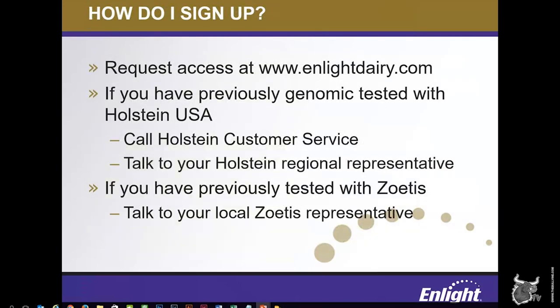The ENLIGHT enrollment process is fairly straightforward. If you have previously genomic tested through Holstein USA, you should call Holstein Customer Service or talk to your Holstein USA regional sales representative to get enrolled. If you have previously tested through Zoetis, your local Zoetis representative can help you enroll. If you have not yet genomic tested and want to get started, or if you have previously tested through another provider, you can talk to either your Holstein or Zoetis representative. Once your enrollment is processed, your herd data will be available in ENLIGHT the next morning. A final important note is that nobody has access to a producer's information in ENLIGHT without their express consent — we hold our customers' privacy in the utmost regard. However, if you would like to engage your Holstein USA or Zoetis representative as a genetic consultant, you will be able to grant them permission to view your information during the enrollment process.